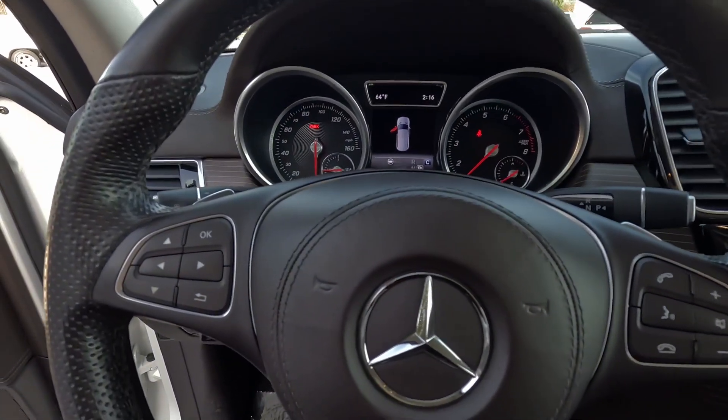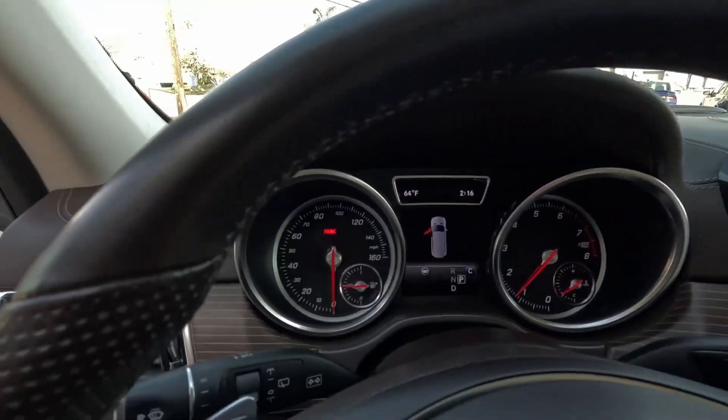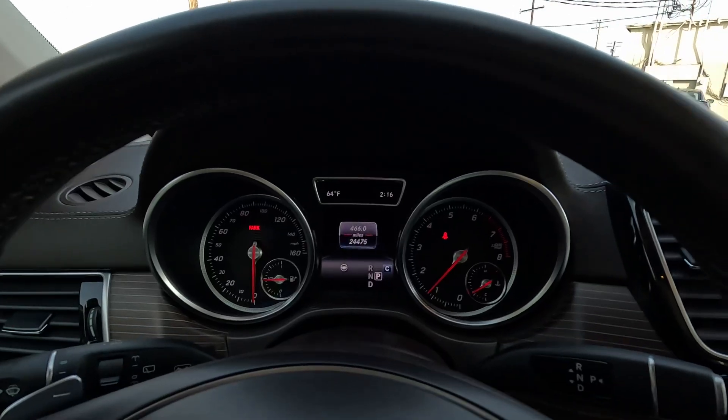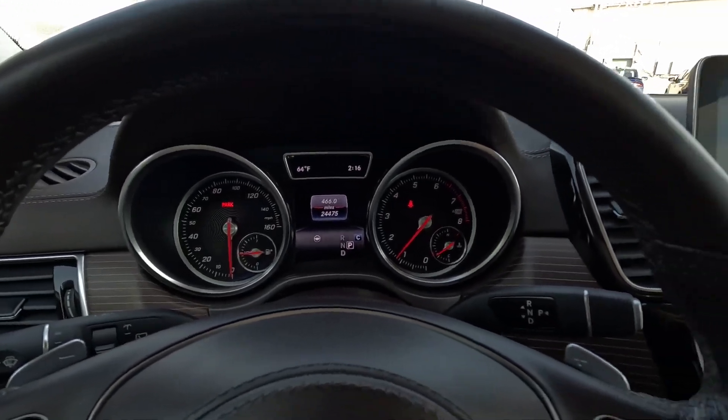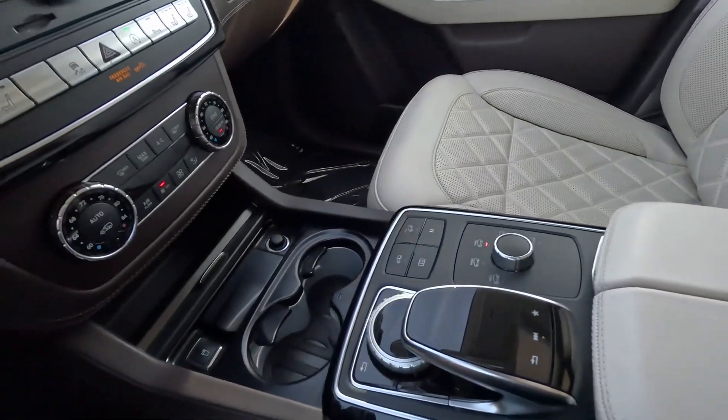Two keys, push start. 24,475 on the miles. Very clean interior.